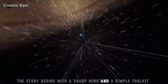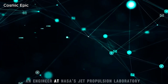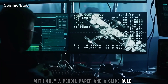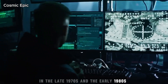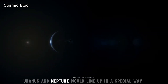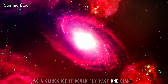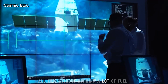The story begins with a sharp mind and a simple toolkit. In the early 1970s, Gary Flandro, an engineer at NASA's Jet Propulsion Laboratory, was studying how the planets move. With only a pencil, paper and a slide rule, he noticed something rare and amazing. In the late 1970s and the early 1980s, the four giant planets — Jupiter, Saturn, Uranus and Neptune — would line up in a special way. This line-up would let a spacecraft use each planet's gravity as a slingshot. It could fly past one giant, pick up speed, turn, then fly to the next. All this without burning a lot of fuel.